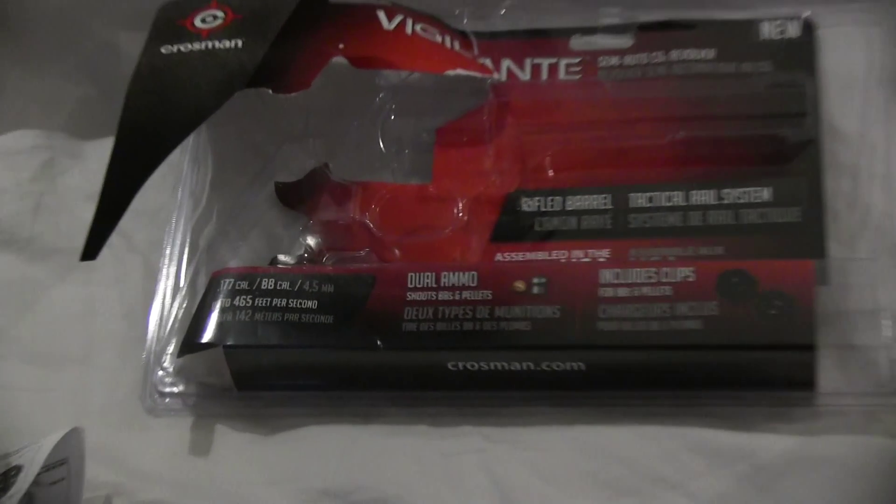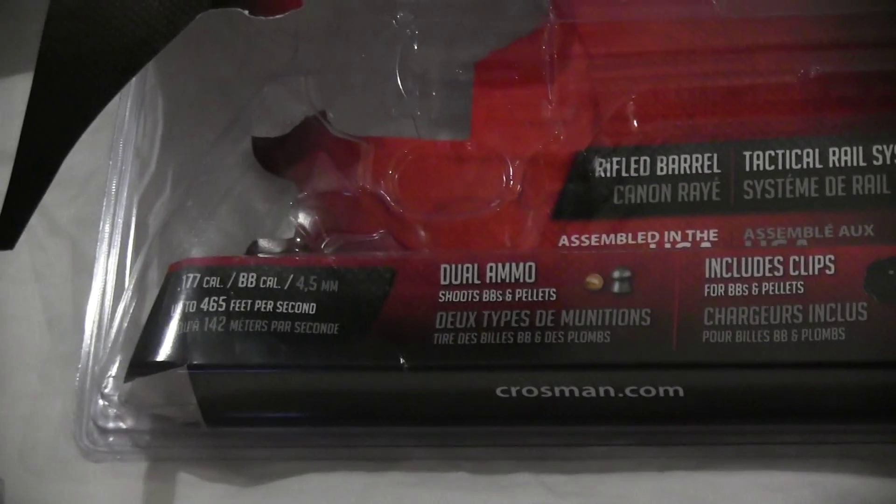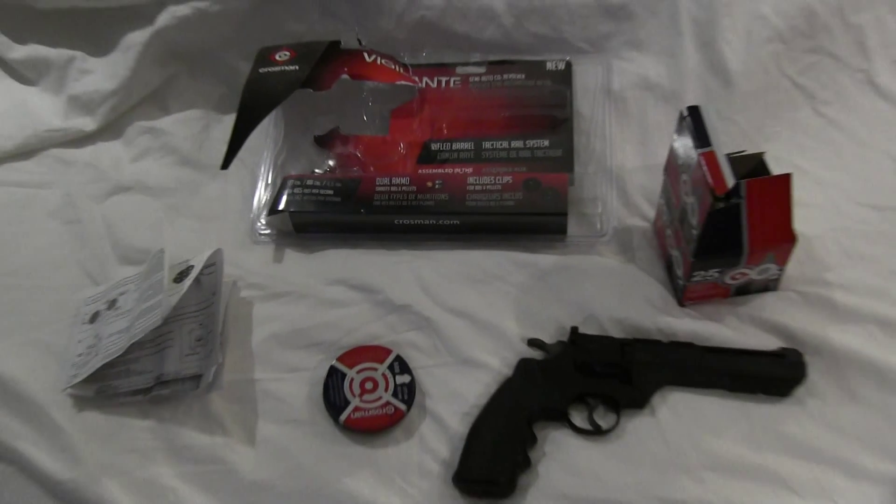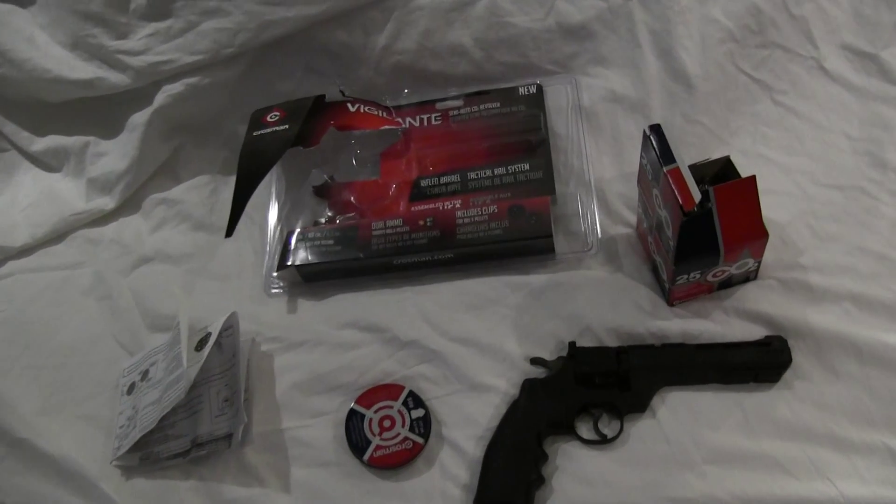It shoots BBs and pellets. I got the pellets because those are much better. And it's 465 feet per second, which is quite powerful for this type of gun.